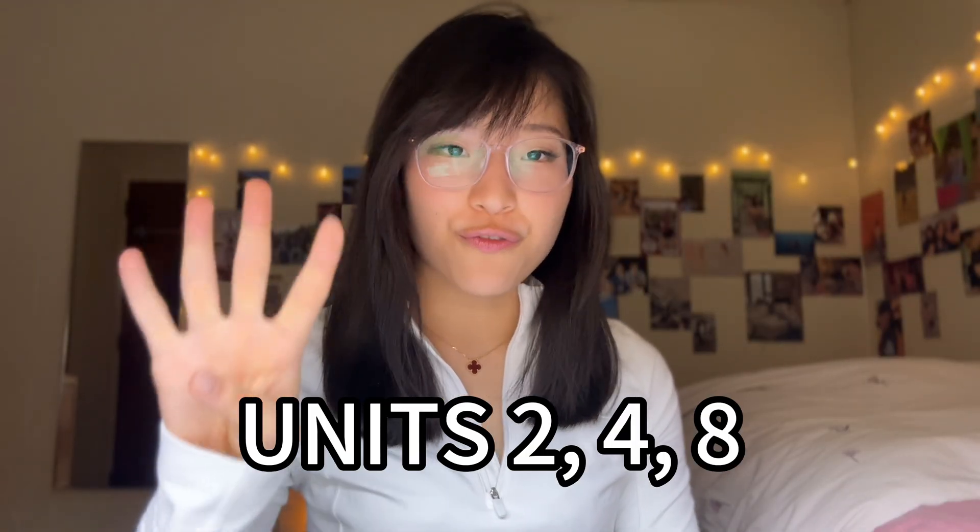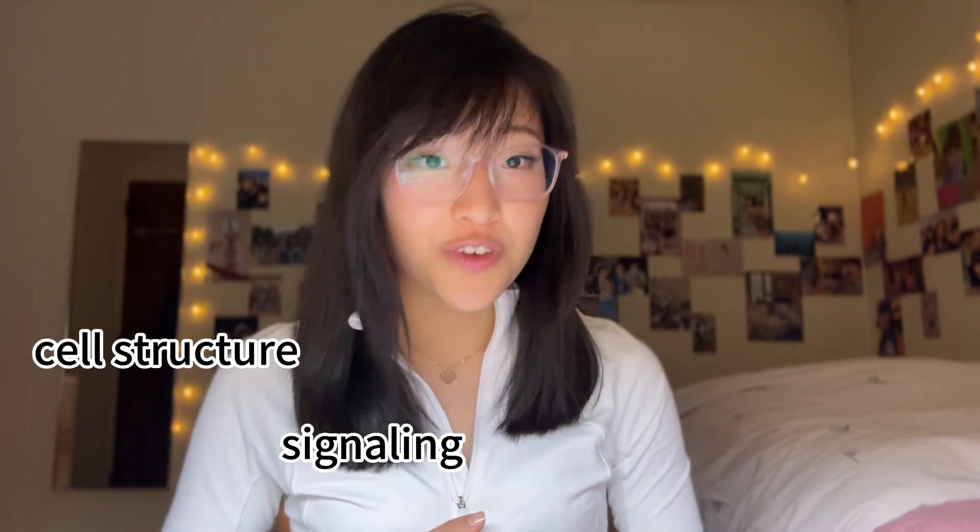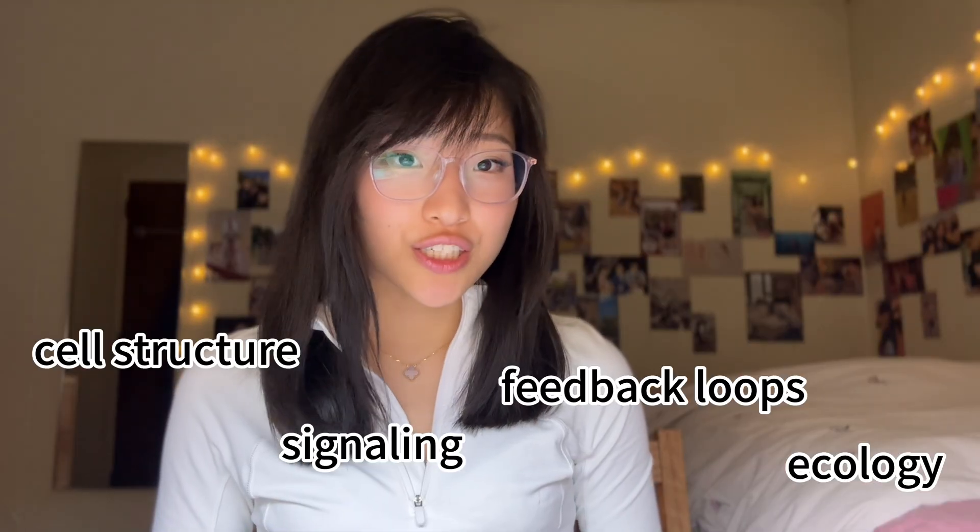By the second week, you want to start studying units two, four, and eight. These units have relatively less weighting on the exam, but still a lot. You would still see fairly large amounts of questions about cell structure, signaling, feedback loops, and ecology. But always prioritize the first three units I talked about, because those have the heaviest weighting.